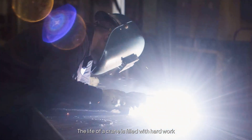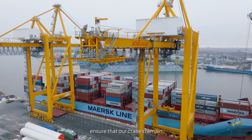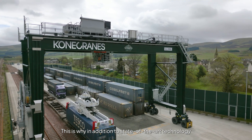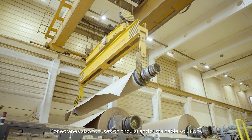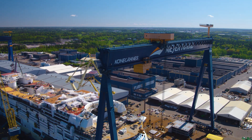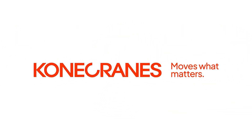The life of a crane is filled with hard work and challenging circumstances. Real-time data monitoring, retrofitting, and modernizations ensure that our cranes remain capable of handling any given task for decades to come. This is why, in addition to state-of-the-art technology and innovative designs, Konecranes also focuses on circular and sustainable solutions to offer the longest possible life for its cranes. Konecranes — Moves what matters.